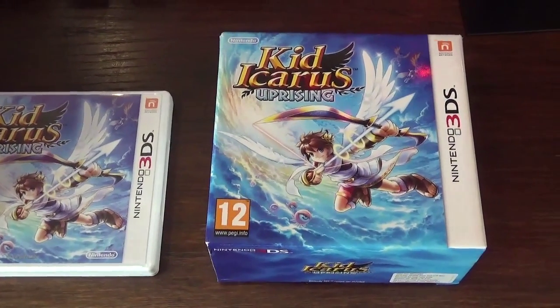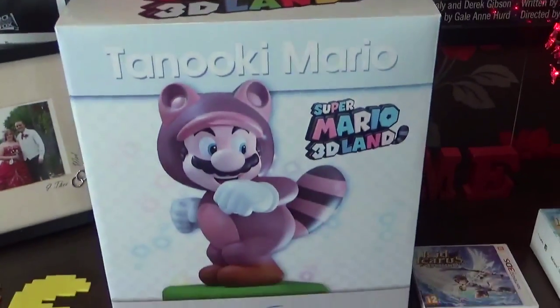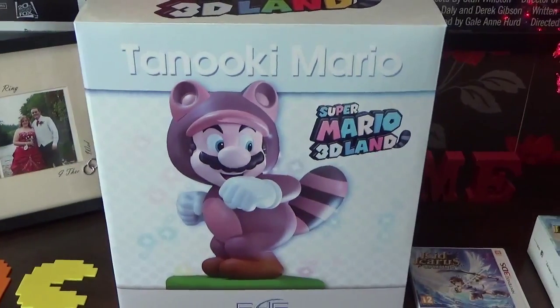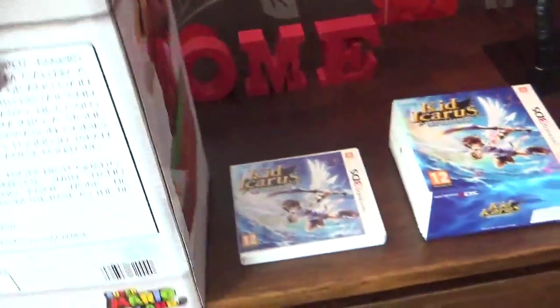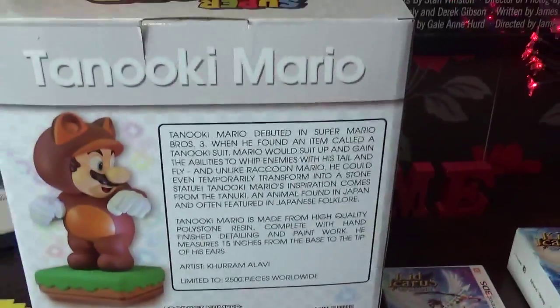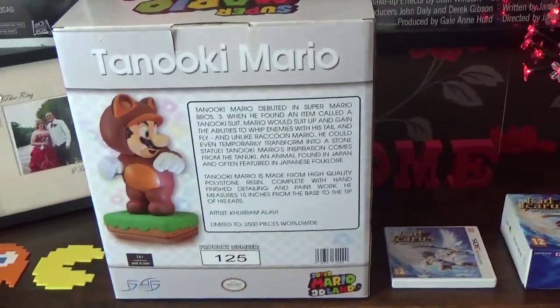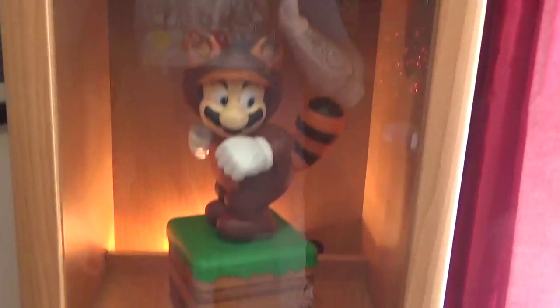And the next thing I picked up is this. Seriously cool statue. I'm so happy with this thing. Big cool box it comes in. Mine is number 125 out of 2500. First time I saw this I think was on Richard Turner's channel. So Richard, it's all your fault mate.